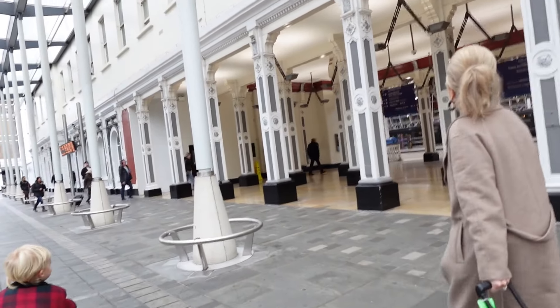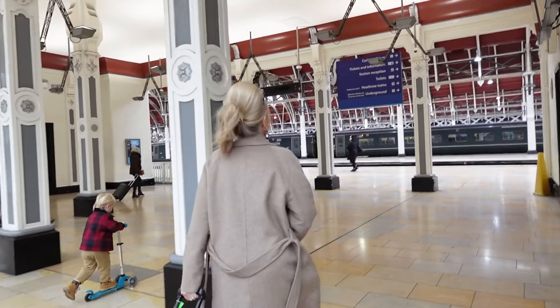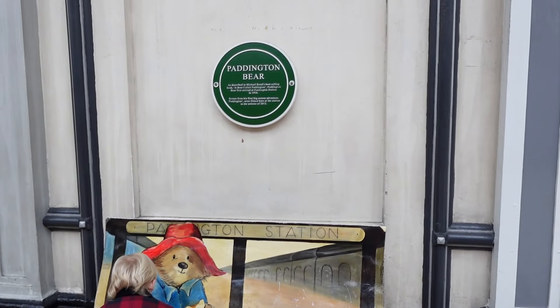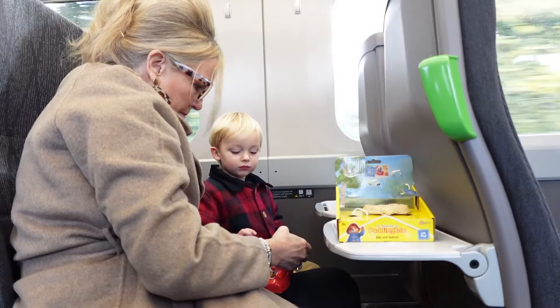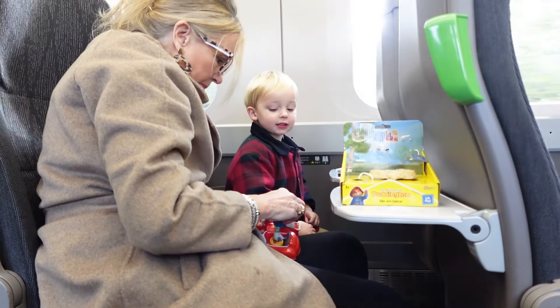Beautiful Paddington Station. You can only run a bicycle on this service if you have booked before then. Oh no — Chugga! We got Chugga, don't worry.